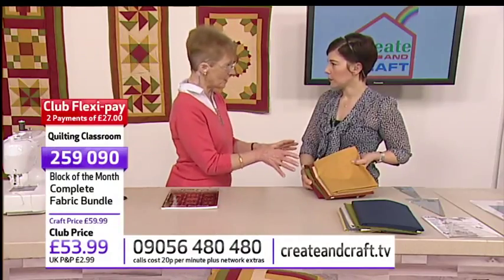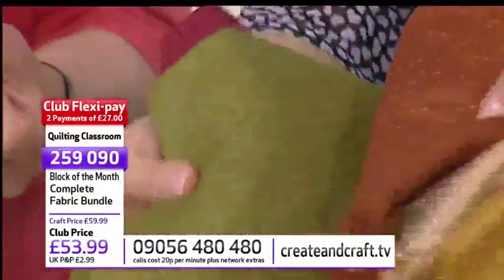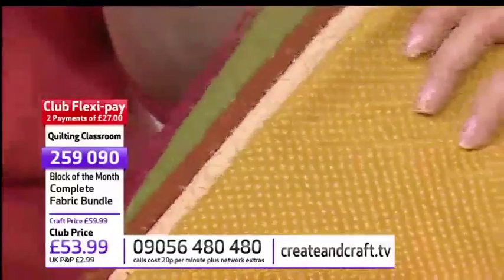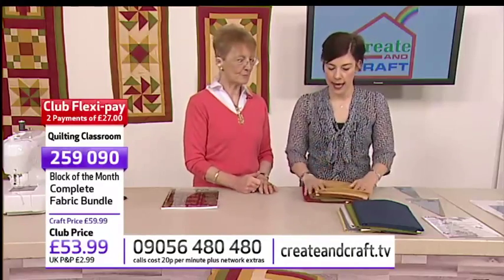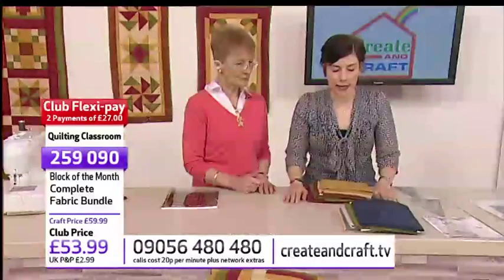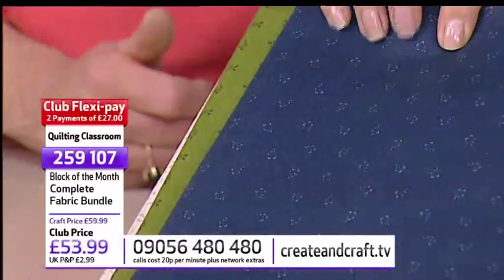We've got two colourways — the autumnal one there, and then the blue and yellow spring one. The fabrics coordinate; there's enough to bind it, sash it, do all the blocks, and there'll be a bit left over. This is everything you need fabric-wise. The autumnal version is item 259090. If you prefer blues, the other option is item 259107, also £53.99 with your 10% off — two FlexiPays of £27.